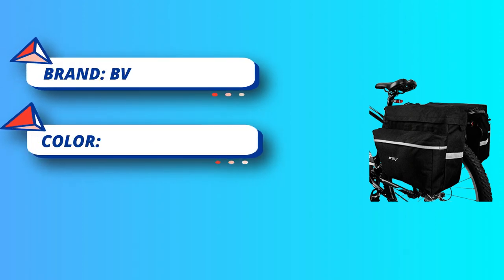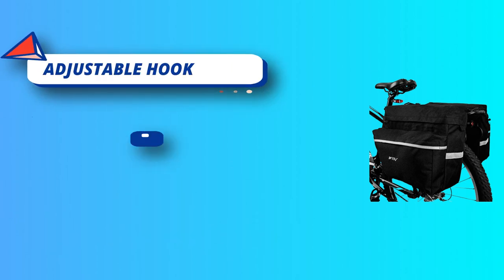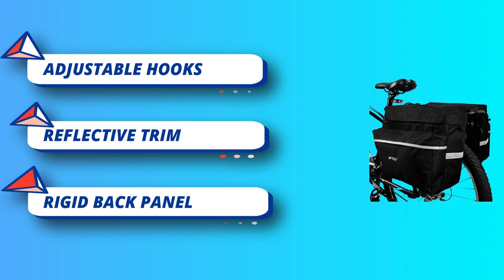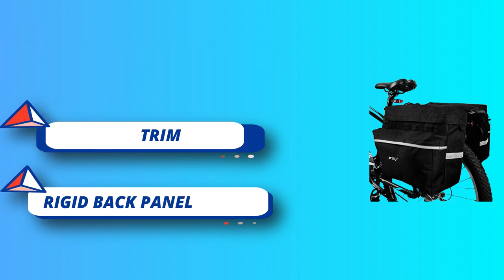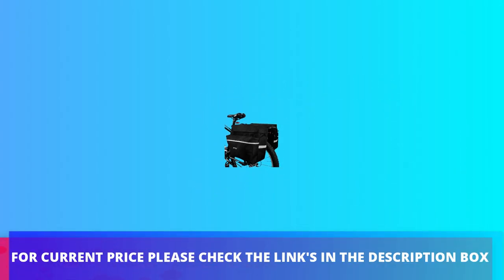Four shelf straps and two height-adjustable bungee hooks for mounting. Rigid back panel on each pannier maintains bag structure for easy on/off access. The BV Classic bike pannier bag is perfect for commuting to work or school, or for everyday off-bike use; the large compartment fits all your essentials. For current price, check the links in the description box.